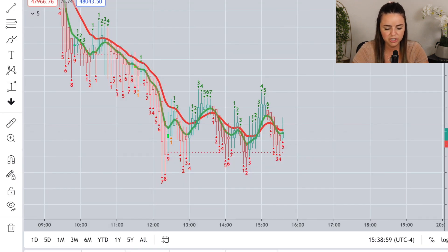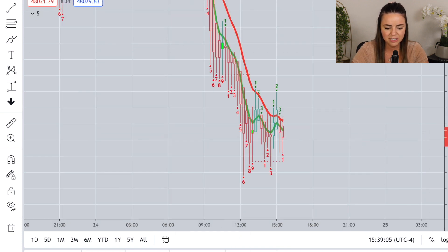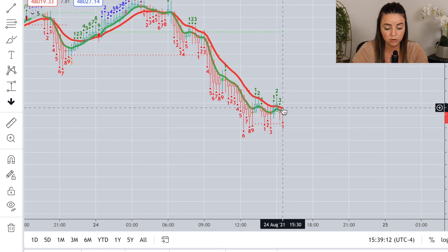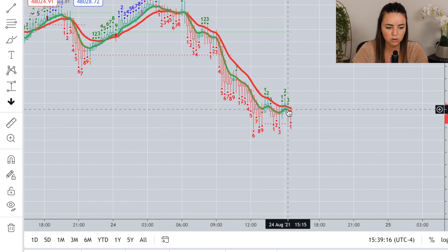We might be seeing a nice trend change here on the five-minute chart on Bitcoin. Let's look at the 15-minute chart, which we haven't looked at in quite some time. Not a ton of clarity here — just kind of trading sideways. I would be potentially convinced if the green starts trading above and crosses over the red as a potential signal to get back in, but we are not quite there yet.